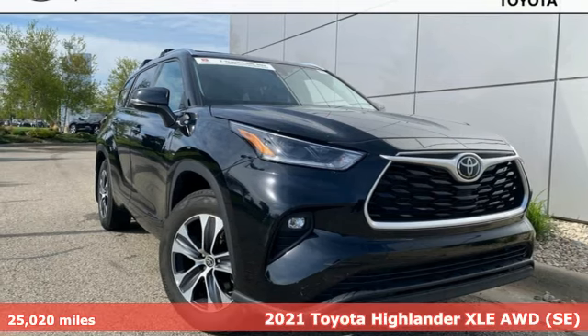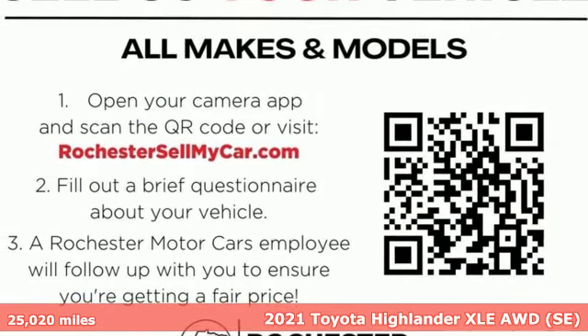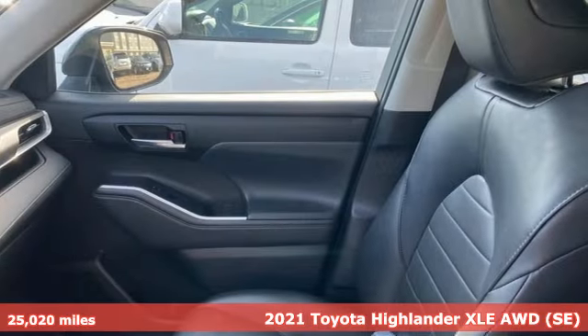It's a 2021 Toyota Highlander. When you're looking for comfort, convenience, and quality, you think Toyota. It comes with great features you'll love.